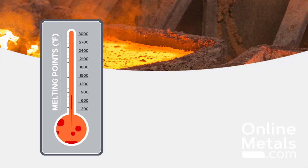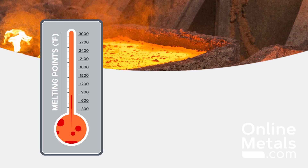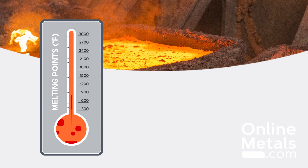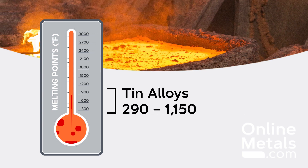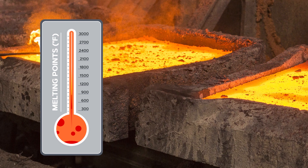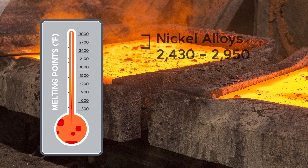Different alloys have different melting ranges, as the elements in their chemical makeup change how easily they can melt. An alloy with a high percentage of tin or aluminum would melt at a much lower temperature than alloys that are mostly iron and nickel.